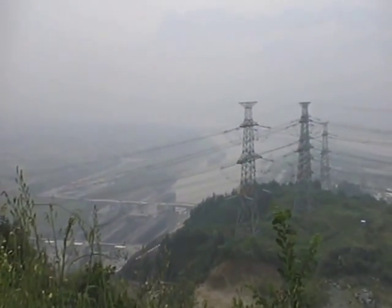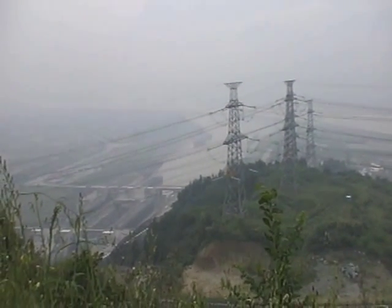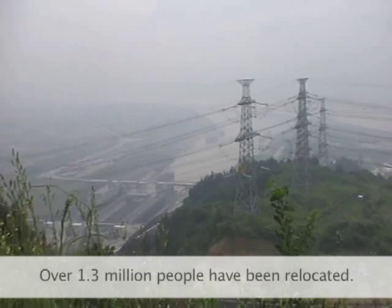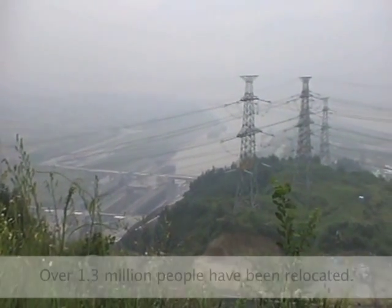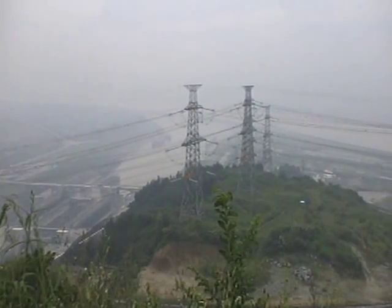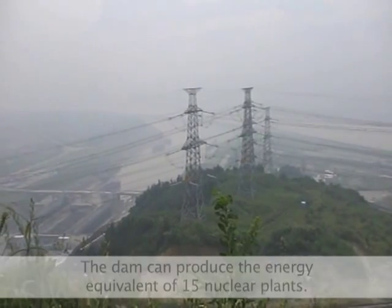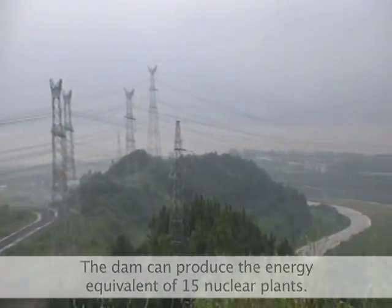The real purpose of this project is that every year the Yangtze floods and people get flooded out. So they're basically relocating a million people around China to higher ground, and then they're going to flood those areas where they used to live. And they're going to create more electricity from those areas, and people get relocated.